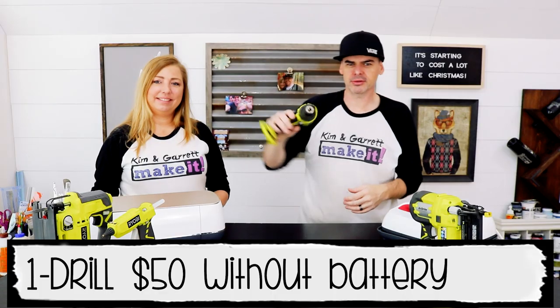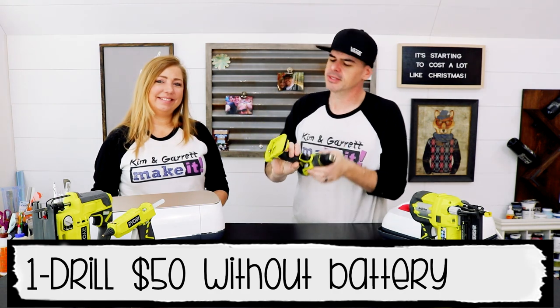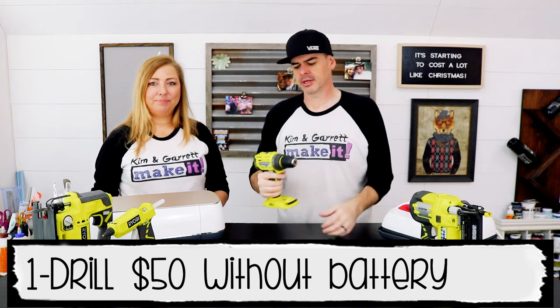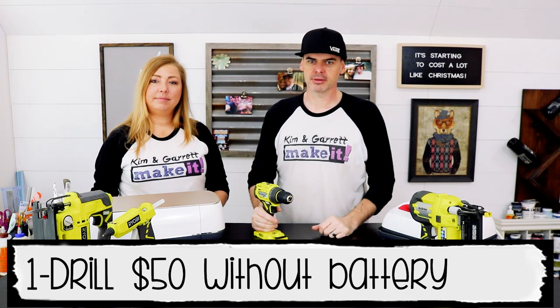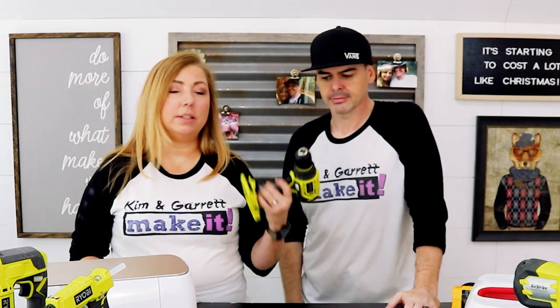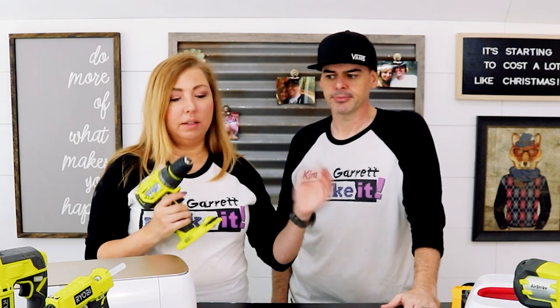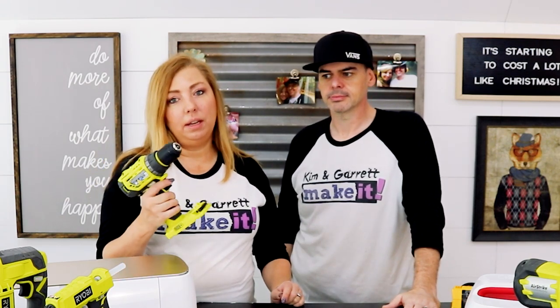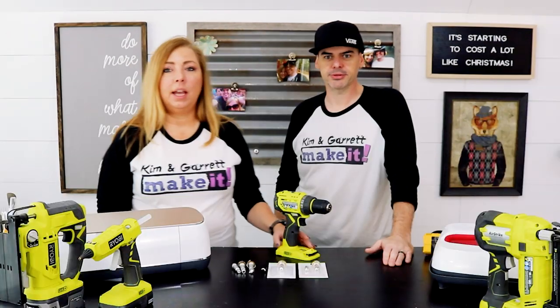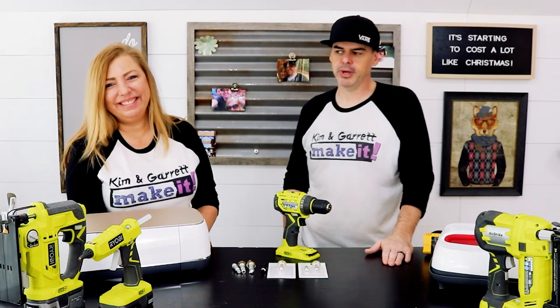Tool number one: our drill. Our drill is our screwdriver, our sander, our buffer, our cutter — this thing does all kinds of things. But mainly we use it as a screwdriver, secondary as a drill. For what we do, it's mostly used as a screw gun. If you're putting screws into the little wood projects that we do, this is what you need. It's way better than a hand screwdriver or a hand drill.